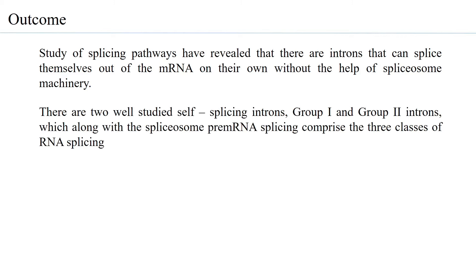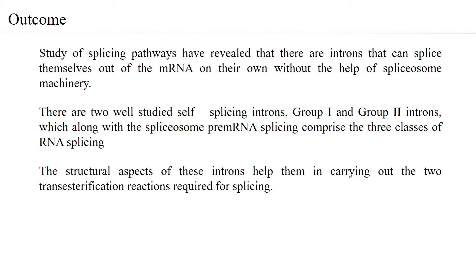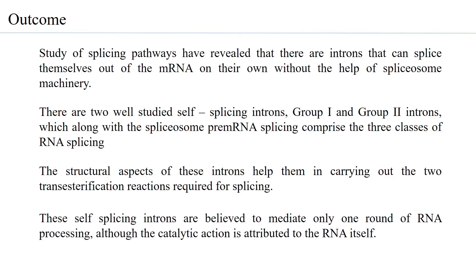There are two well-studied self-splicing introns — Group 1 and Group 2 introns — which along with the spliceosome pre-mRNA splicing comprise the three classes of RNA splicing. The structural aspects of these introns help them carry out the two transesterification reactions required for splicing. These self-splicing introns are believed to mediate only one round of RNA processing, although the catalytic action is attributed to the RNA itself. Some self-splicing introns, however, have been converted into true ribozymes and function like enzymes.